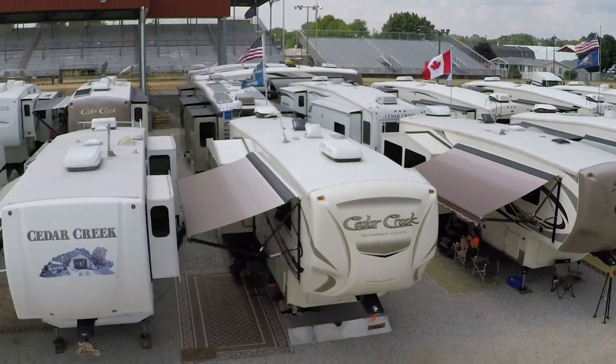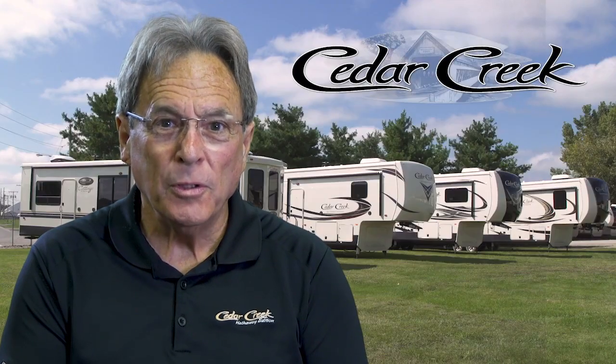We're very happy with our Cedar Creeks, very happy with the factory, and very happy with the customer service. The Cedar Creek Club and the factory have been wonderful, and you can't find that everywhere. Out of all the brands we looked at, Cedar Creek was the best quality. I think it's the right choice to buy a Cedar Creek because of the way it's built, and when I did the factory tours, I really was impressed. You'll be impressed too when you see how well a Cedar Creek unit is built.